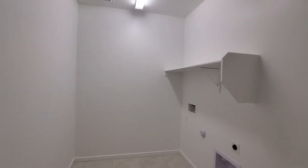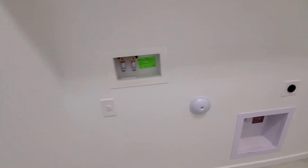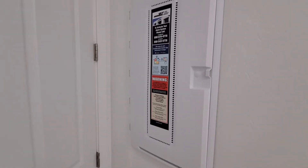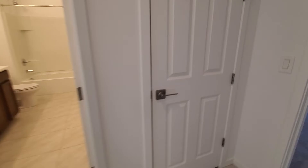Laundry. And this laundry room is big enough that you can put a storage freezer or refrigerator — it's got the room there. And there's your access panel for all the fun electrical stuff. Linen.